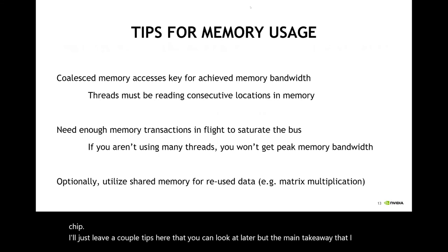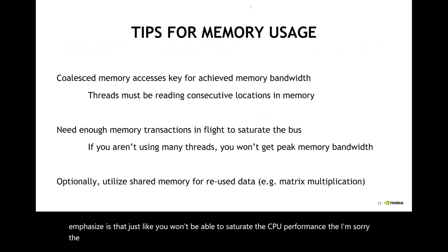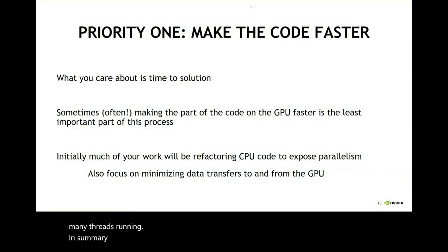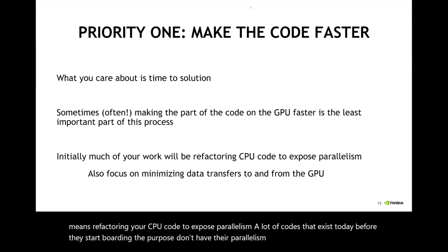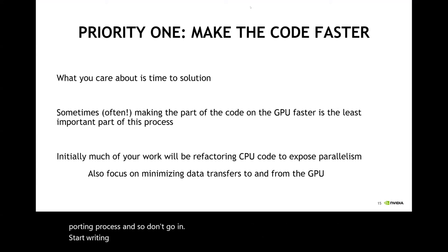The main takeaway is that just as you won't be able to saturate the compute core performance without having many threads, you also won't be able to saturate or maximize memory bandwidth without having many, many threads running. Your main priority is to make the code faster, and that doesn't always mean making the GPU part run faster. Sometimes it means optimizing data transfer to and from the GPU, since they have their own separate memory spaces. Sometimes it means refactoring your CPU code to expose parallelism — many codes before GPU porting don't have their parallelism naturally exposed. Don't start writing CUDA or OpenACC code until you've identified what parts of your application could benefit from parallelism and whether it's exposed.